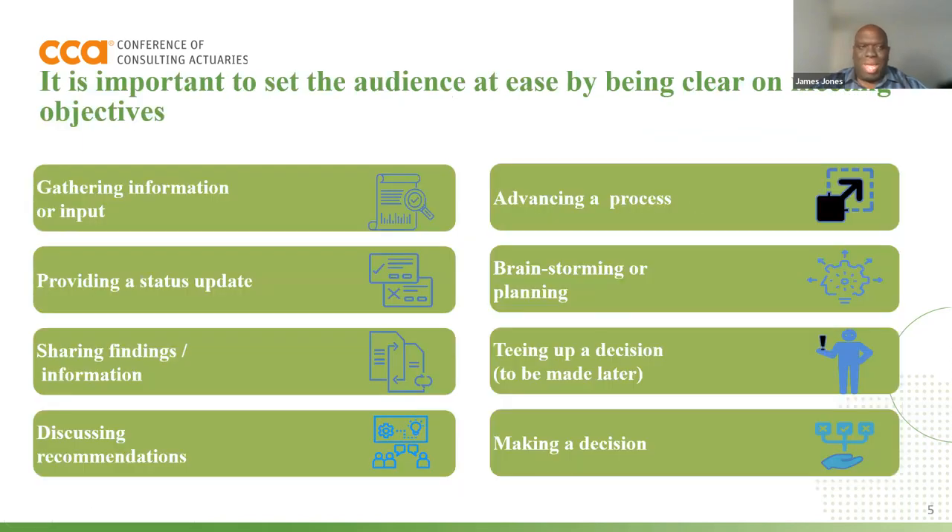One of the things to understand as you're going into a presentation is that it's important to understand what are the objectives of the meeting or the presentation that you're doing. Is it to gather input or to get information? Are you providing a status update? Are you trying to share some findings from an analysis? Are you using this meeting to discuss recommendations, advance a process, or just brainstorm? Are you using this meeting to tee up a decision that may be made later? Or is this a meeting where a decision will be made? There are eight potential reasons for a presentation. So, why are we meeting? Why do we need a presentation?